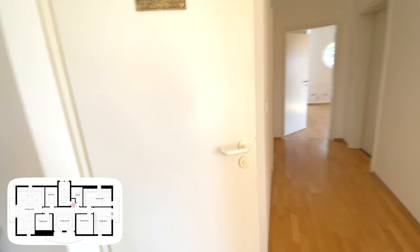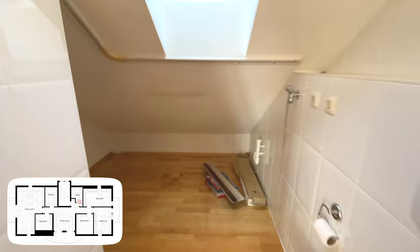Here is the empty apartment tour. Here we have the entryway with some shelves conveniently located behind the door, so I can turn it into a shoe cupboard in the future. This door leads to the first room in the flat, which is a small toilet.